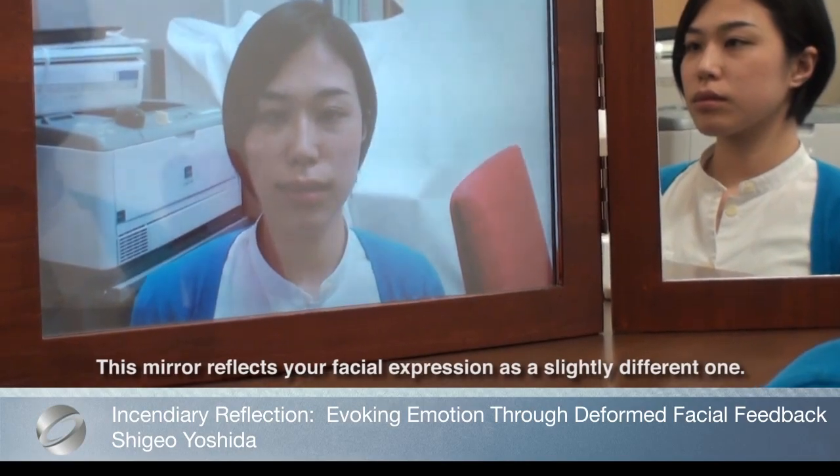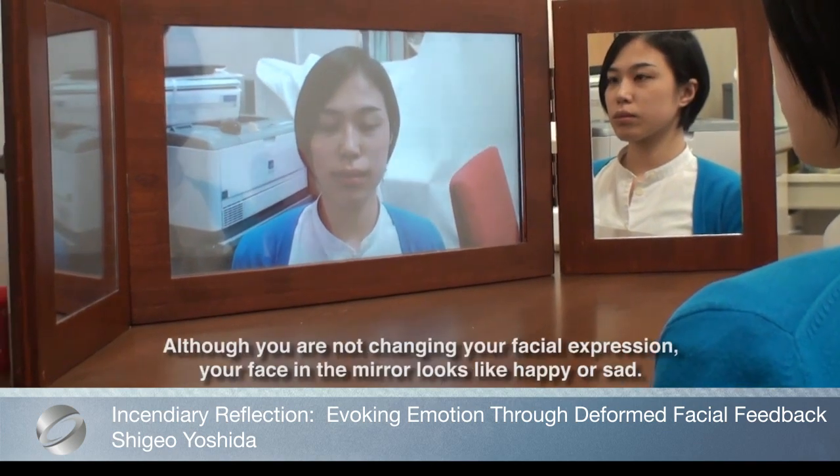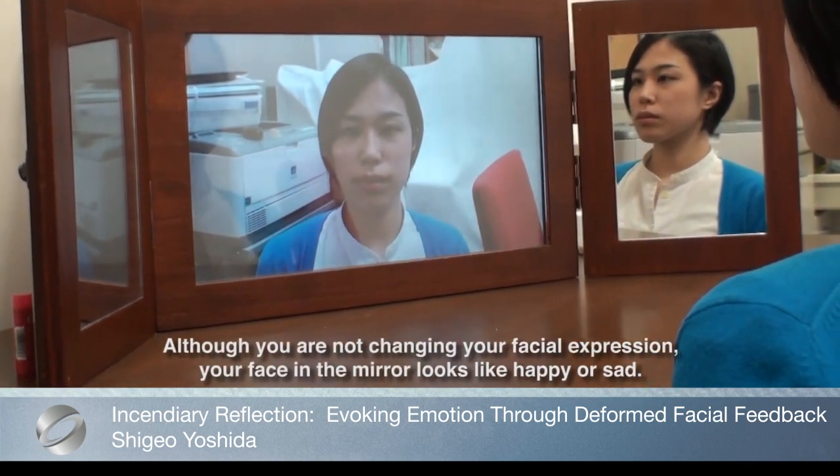Incendiary Reflection aims to create computer-generated emotion by allowing users to recognize pseudo-generated facial expressions as changes to their own facial expressions.